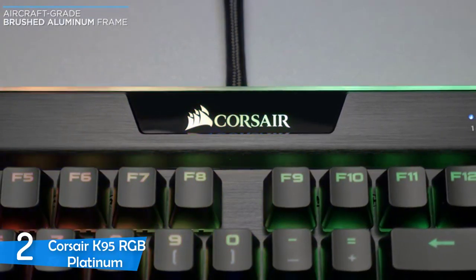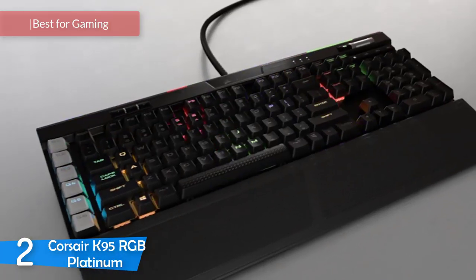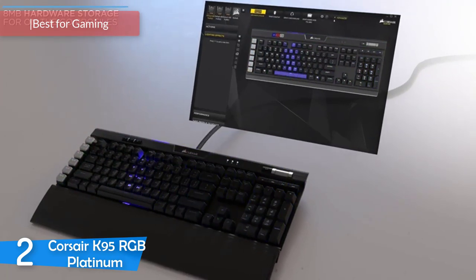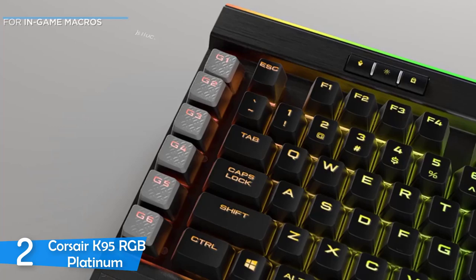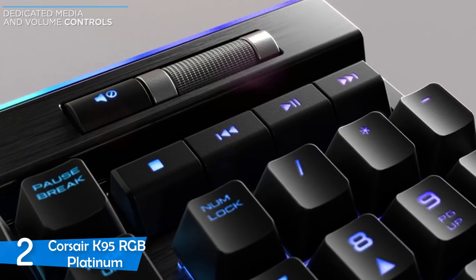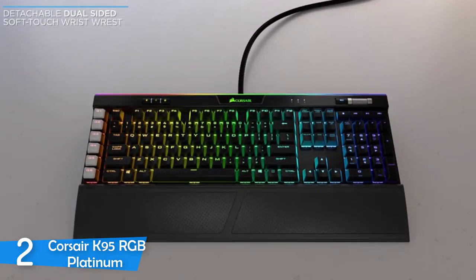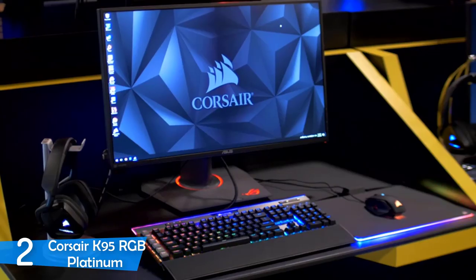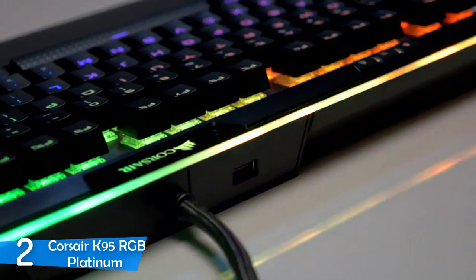Number 2: the Corsair K95 RGB Platinum. If you want the best gaming keyboard in the market, don't look further than the Corsair K95 RGB Platinum, because this is absolute royalty. In my opinion, every gamer should give it a try because this one will give you an edge over the competition. It's equipped with quick and responsive Cherry MX Speed mechanical key switches, fully customizable RGB lights, six macro keys, onboard memory that's perfect for competitions, and many more.